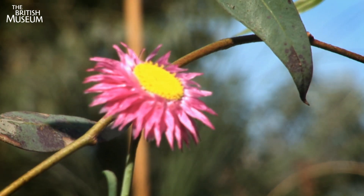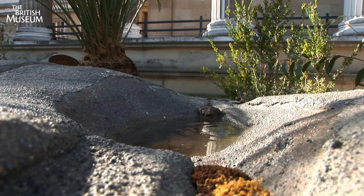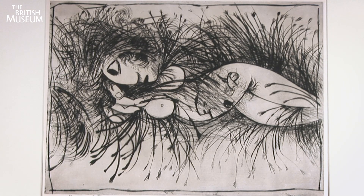Land is a constant inspiration, an abiding theme for Australia's artists. Over 120 works by 60 artists are gathered together, many never seen in public before.